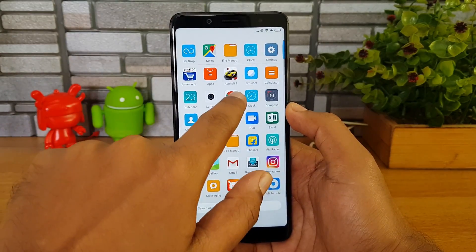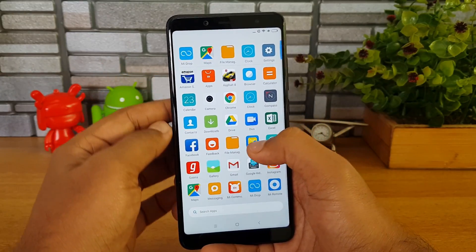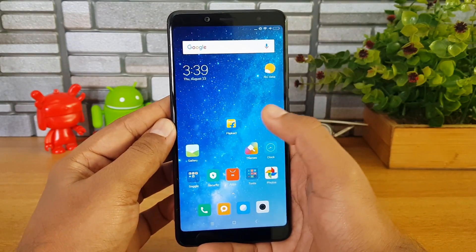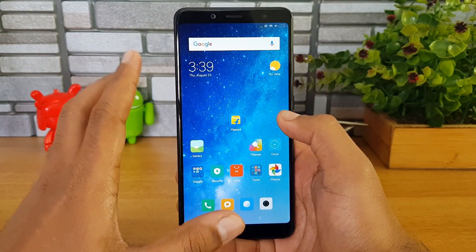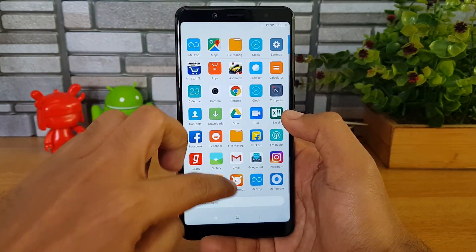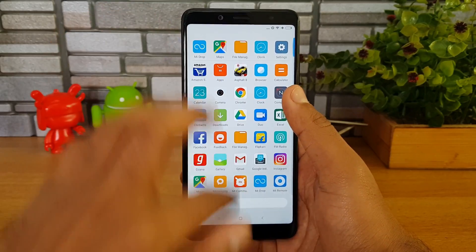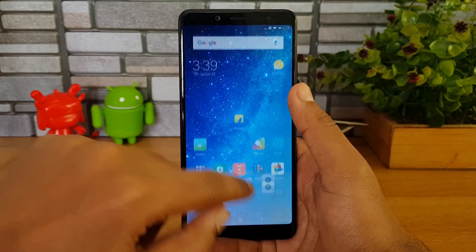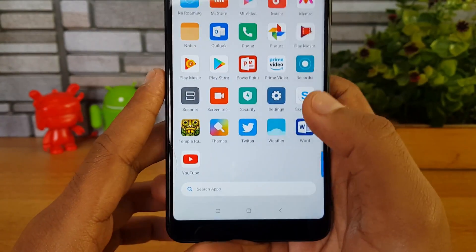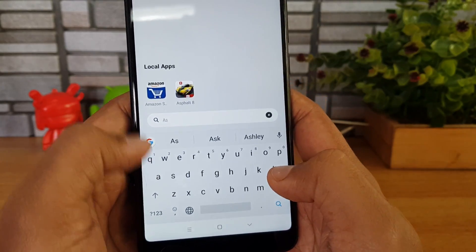In the app drawer, all your apps are listed. You can hold on an app and drag it to the home screen to create a shortcut — for example, holding Flip Card and dragging it to the home screen. This is quite similar to the Google Pixel Launcher. You can swipe up to get to the app list, and at the bottom there's a search option.